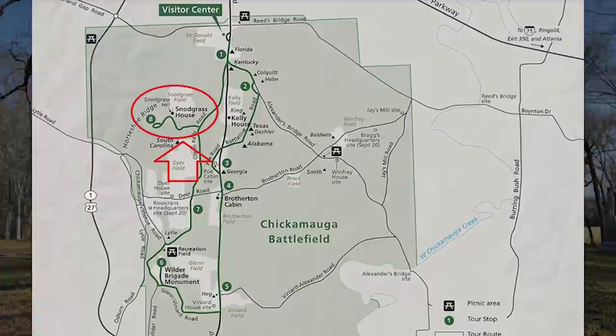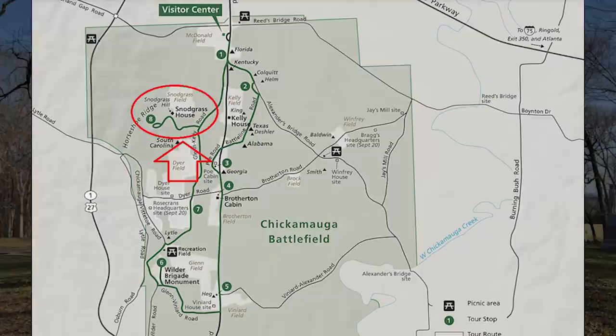Hey, welcome back everybody. Here we are not only at Chickamauga, but we are tying up our Chickamauga coverage — and man, what a place to do it. We are on Snodgrass Hill or Horseshoe Ridge. We might try to work out where one ends and one begins or how they overlap as we go. We're going to be talking about the September 20th fighting here at Chickamauga. I'm Gary Edelman. That's Chris White behind the camera and you're with the American Battlefield Trust.